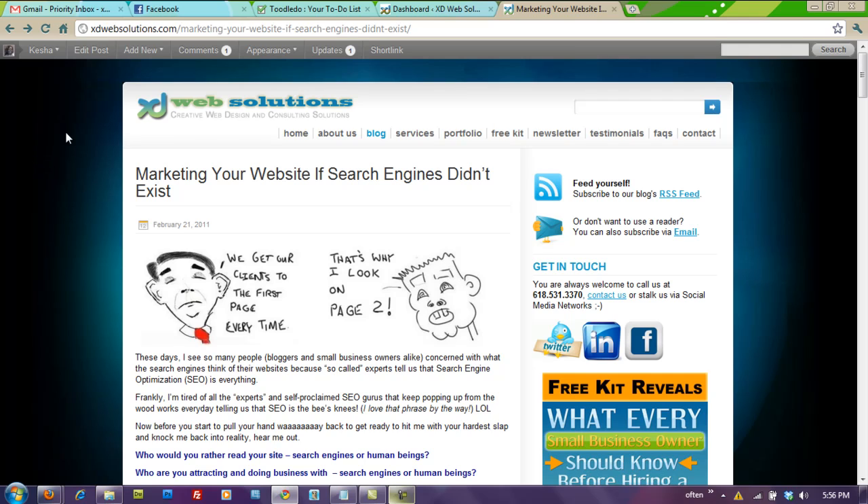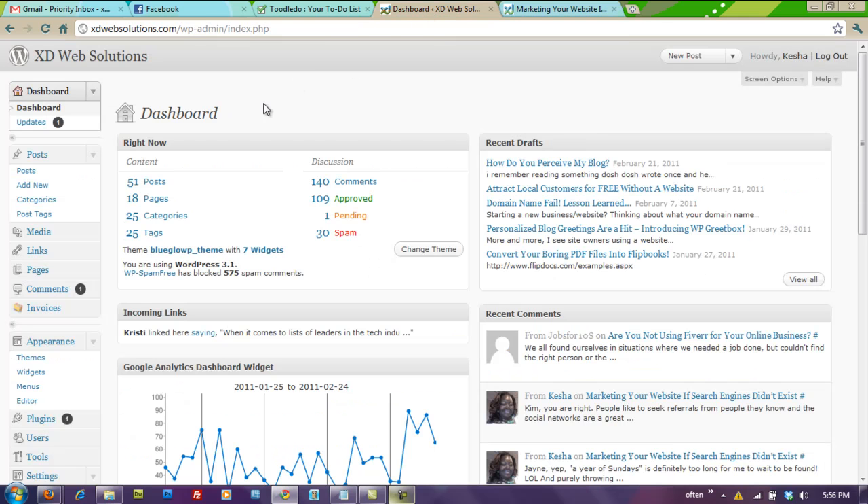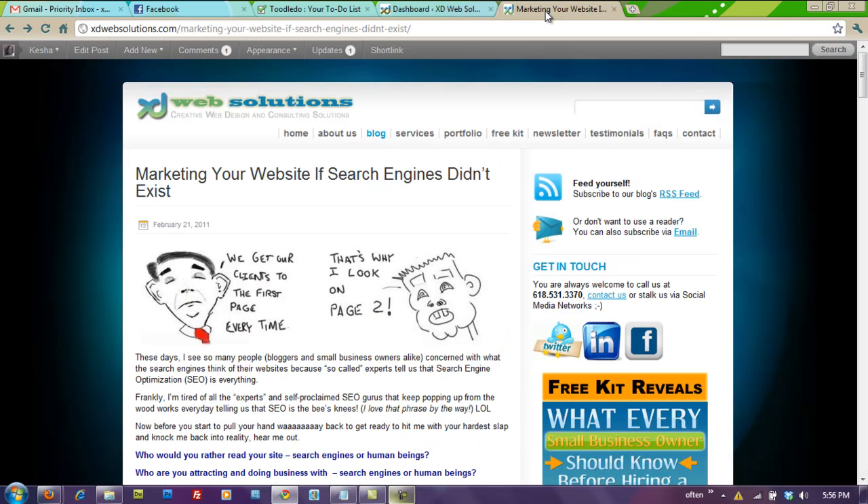Again, you want to make sure you update your WordPress installation. It should update automatically when you log into your dashboard — it should be up at the top if you haven't done so already. Let's get in and play around — that's what I'll be doing. Alright guys, talk to you soon, signing off from xdwebsolutions.com.